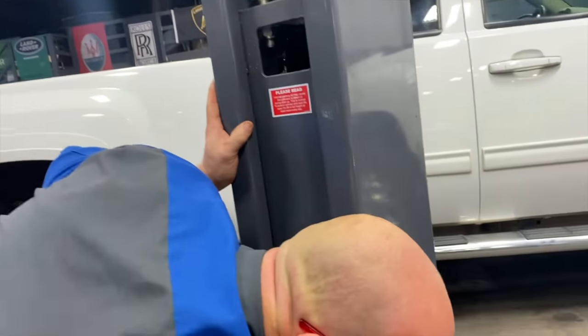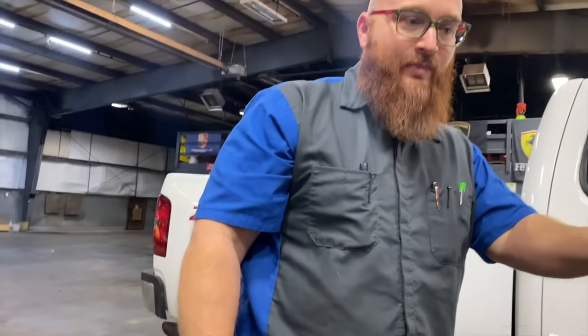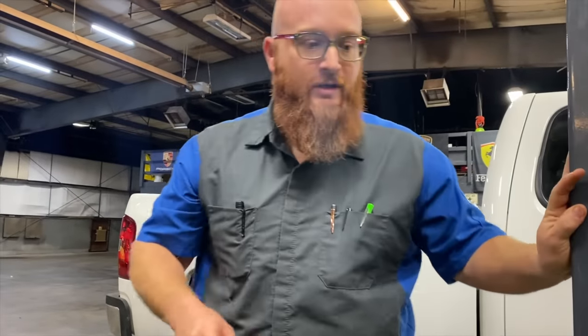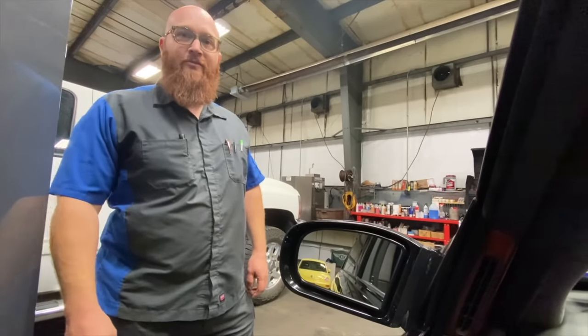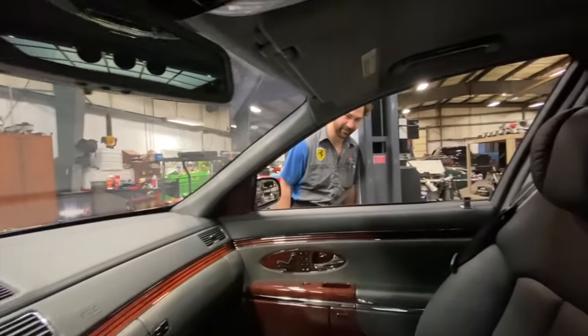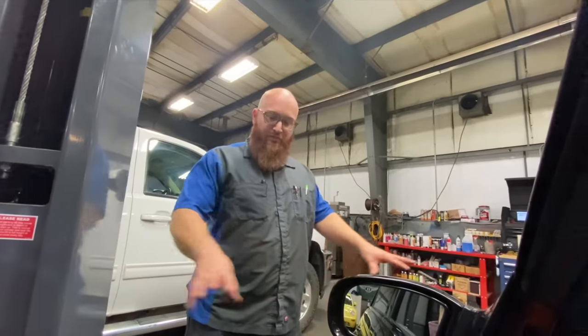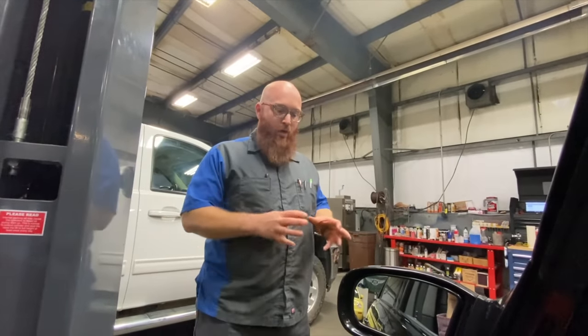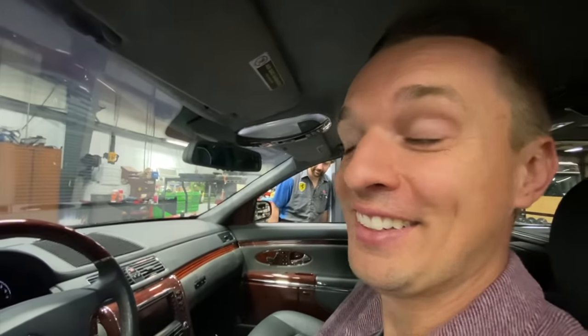Getting the Maybach on the lift proves impossible — it's too long for both the two-post and four-post lifts. Even with the lift arms fully extended, the proper pad placement points are farther out than the arms can reach. And since everything underneath is plastic panels, going off those special pads would break something. To look underneath they'll have to use a creeper and a jack.